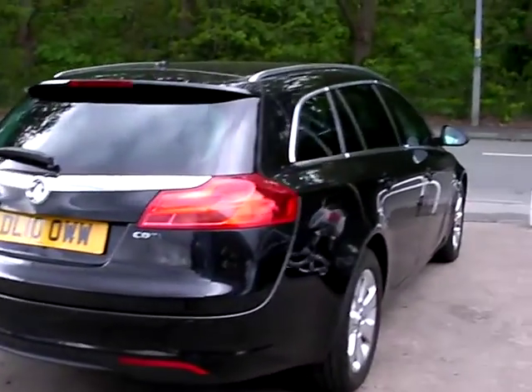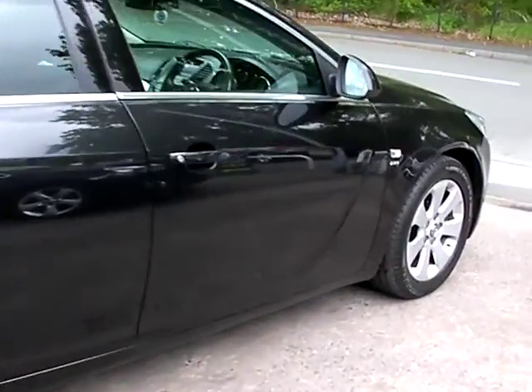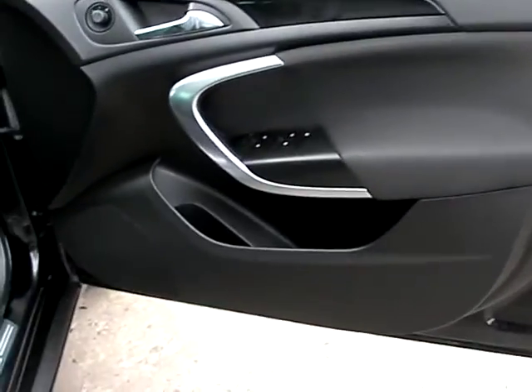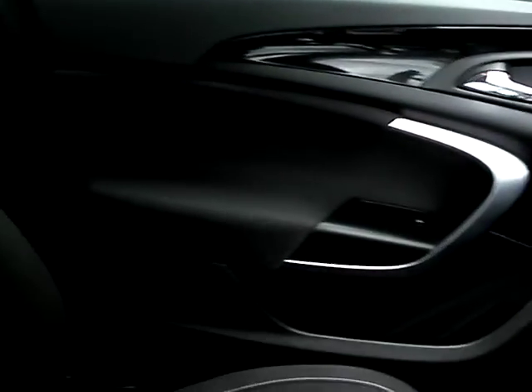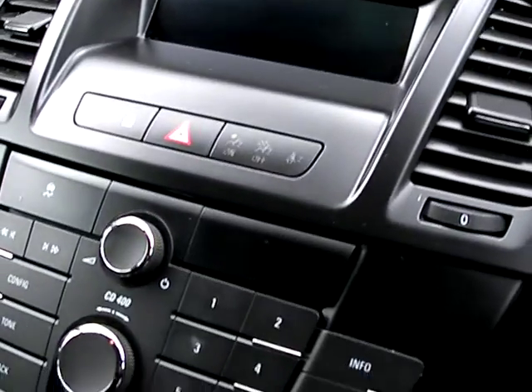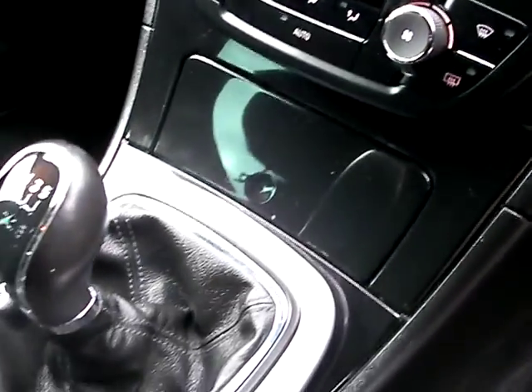I'll show you inside the car. Inside we have electric windows, electric mirrors, cruise control, a trip computer, radio CD, auxiliary input, heated front screen, air conditioning, and a six speed gearbox.